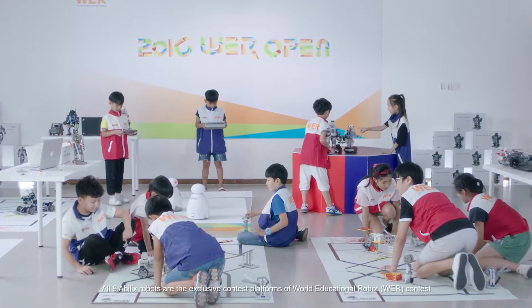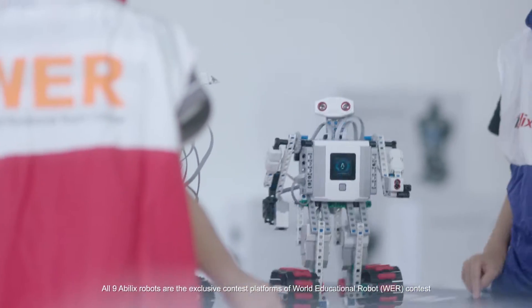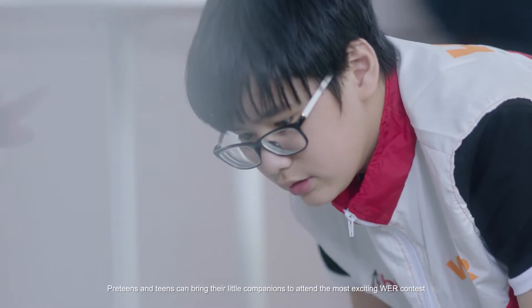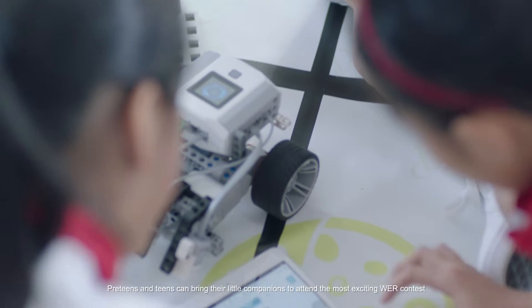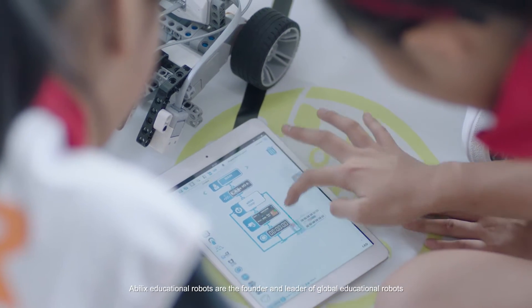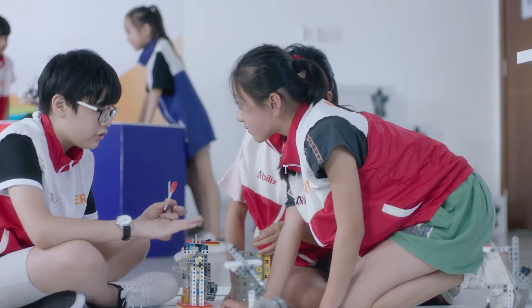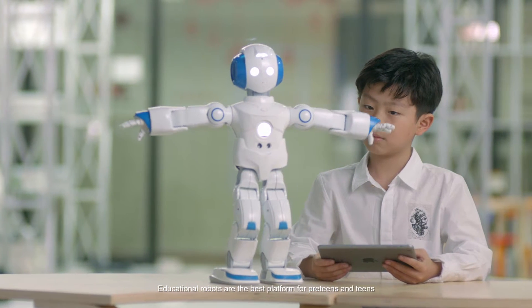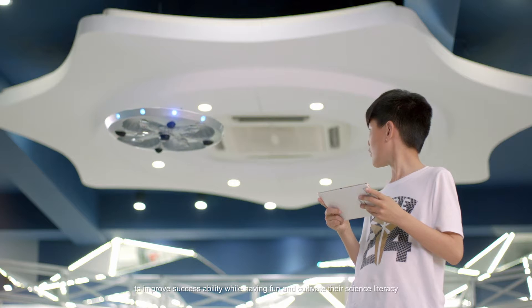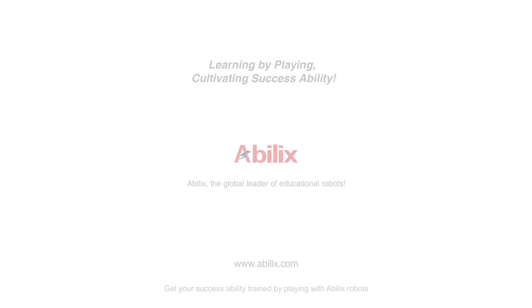All nine Abelix robots are the exclusive contest platforms of World Education Robot, WER, contest. Pre-teens and teens can bring their little companions to attend the most exciting WER contest. Abelix Educational Robots are the founder and leader of Global Educational Robots. Educational robots are the best platform for pre-teens and teens to improve success ability while having fun and cultivate their science literacy. Get your success ability trained by playing with Abelix robots.